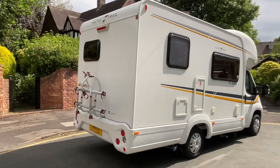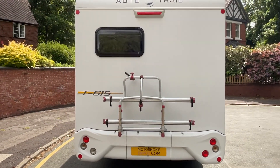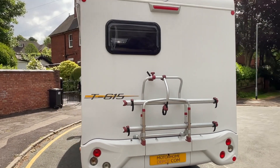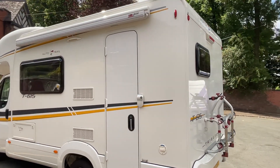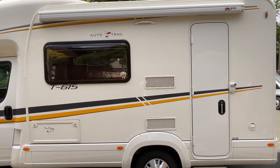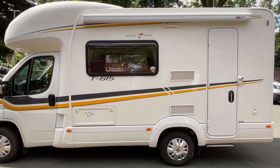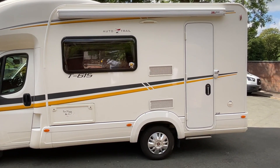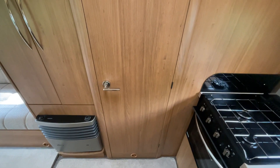Moving around to the rear, you can see we do have a two-bike rack and there is a reversing camera. On the habitation door side we have the Fiamma F45 awning, an additional security door lock, as well as the freshwater fill point and an external storage locker which goes under the side bench. Excellent condition throughout.